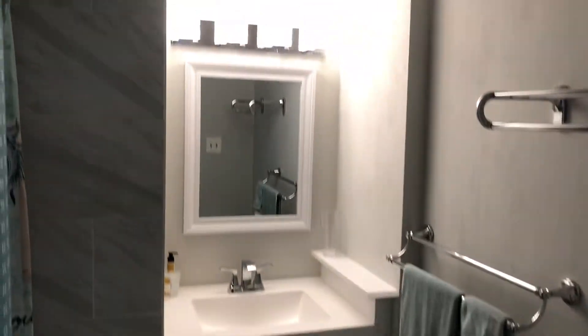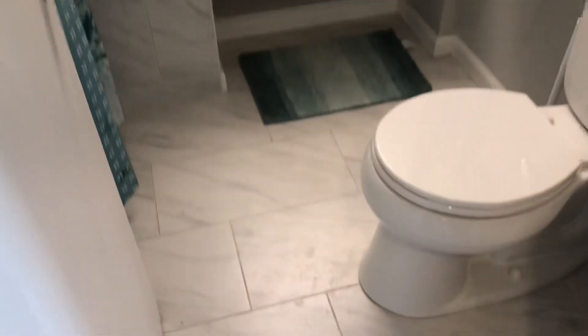Similar setup up here, it's a little bigger. Full bathroom, beautiful tile. Bedroom with a full bed, another bedroom with a full bed, and a pull-out couch with a twin bed. Pretty much every single room has a water view.